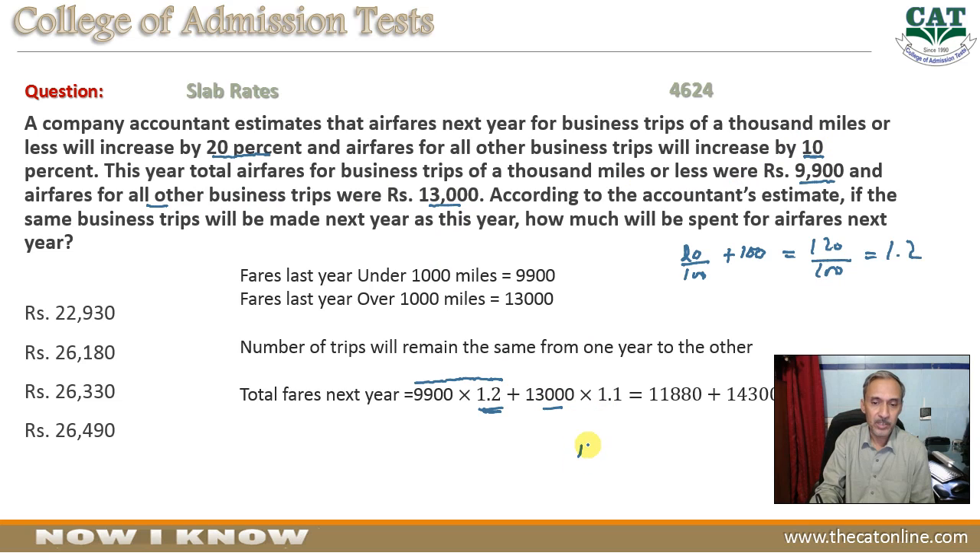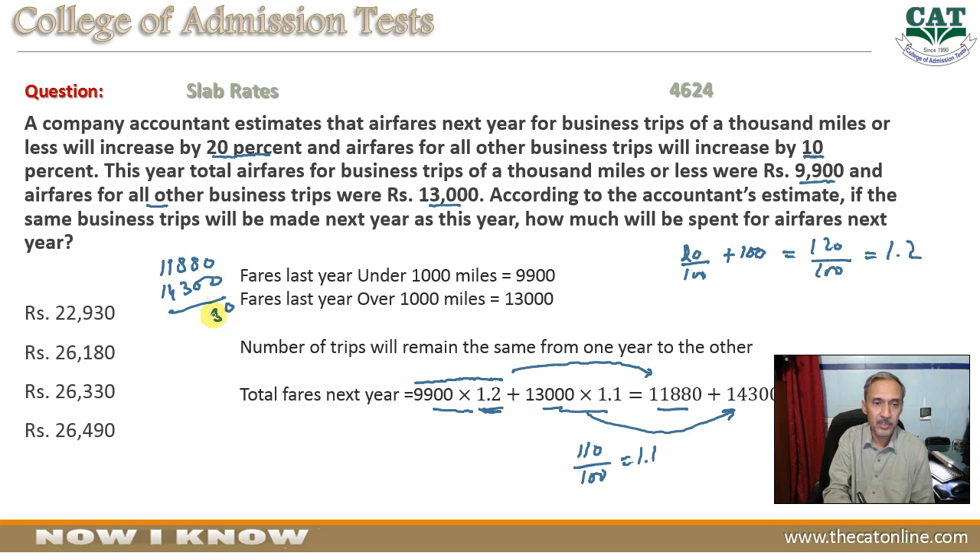तो 9,900 को 1.2 से multiply करने पर 11,880 आ गया। फिर 13,000 को 1.1 से multiply करने पर दूसरी figure आई। इन दोनों को हमने add करना है ताकि total change मालूम की जा सके — 14,300 आता है, जो कि option B में दिया गया है। यह option A, यह B, यह C, और यह D — तो option B correct answer है।